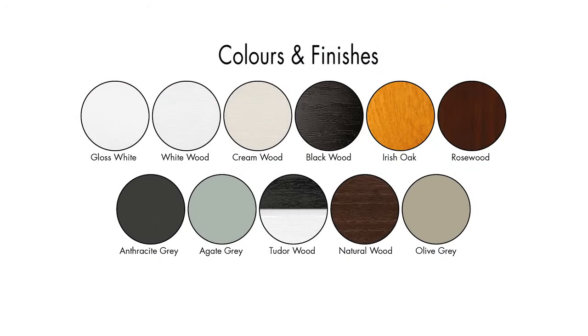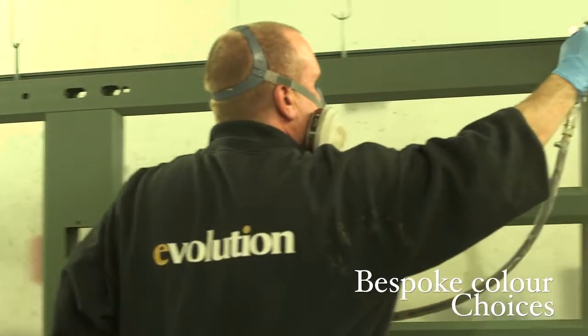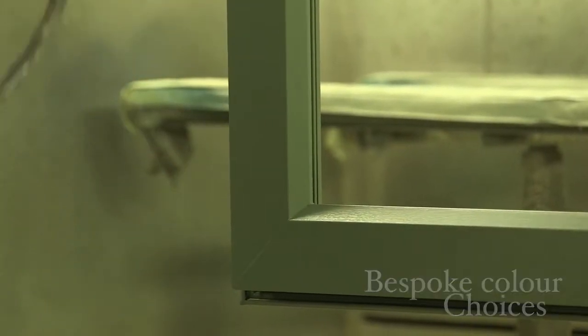The Evolution Storm 2 window is available in a wide choice of standard colors. Evolution can also paint your windows to over 200 RAL colors using our color-matching service.